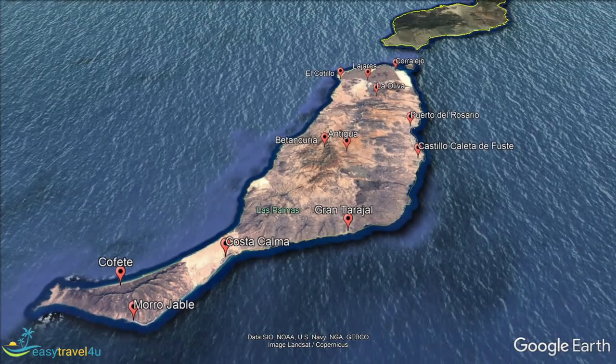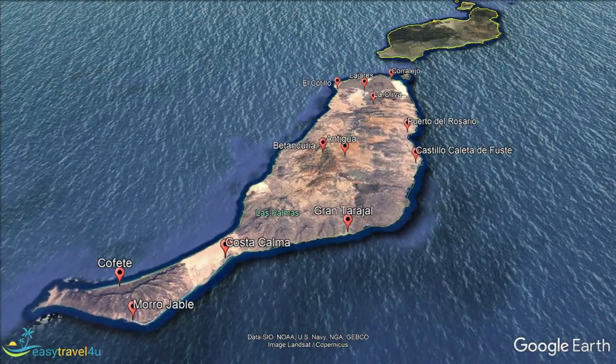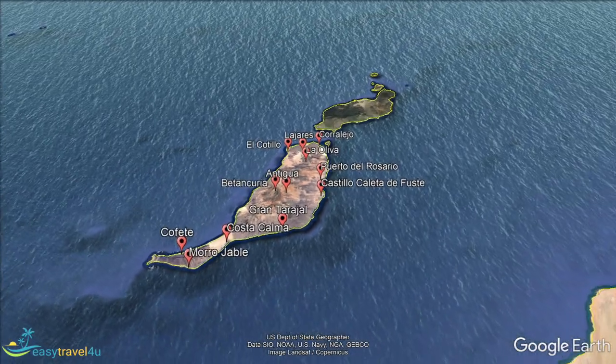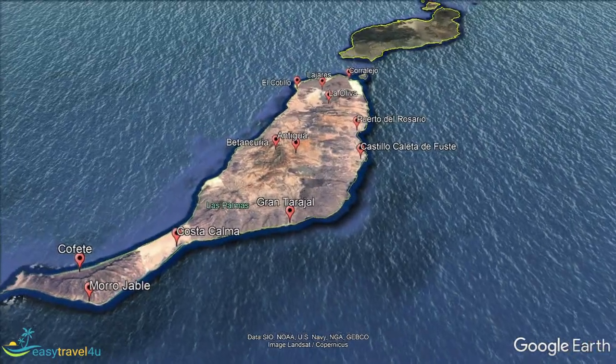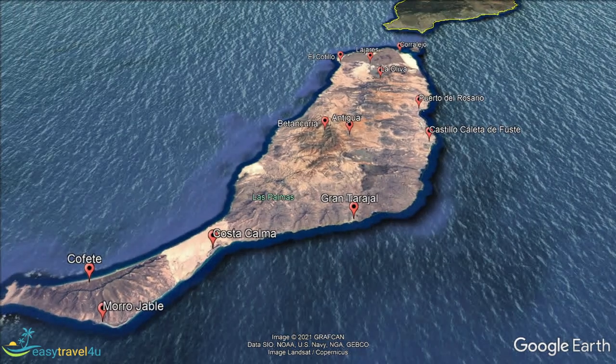Visitors landing at the international airport find themselves in the midpoint of Fuerteventura. Some head north to the resorts up in the northeast corner, while others choose to head south where there are other alternatives. In this video, I'll show you the best places to stay in Fuerteventura.